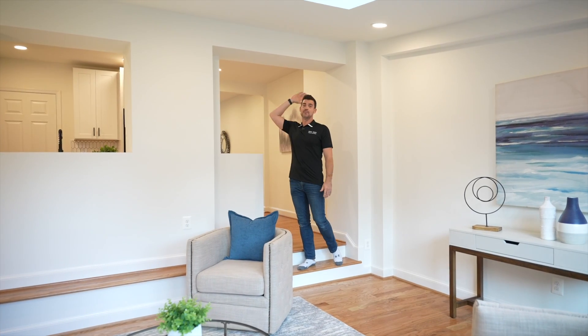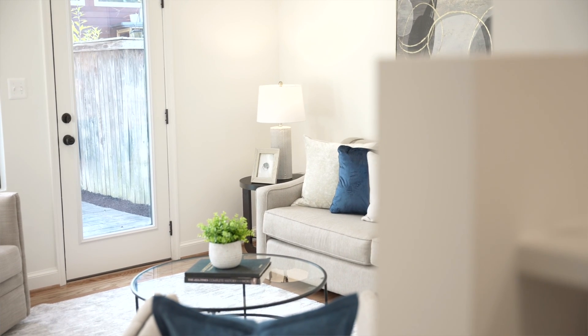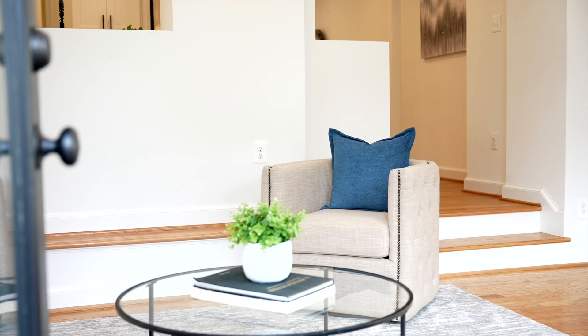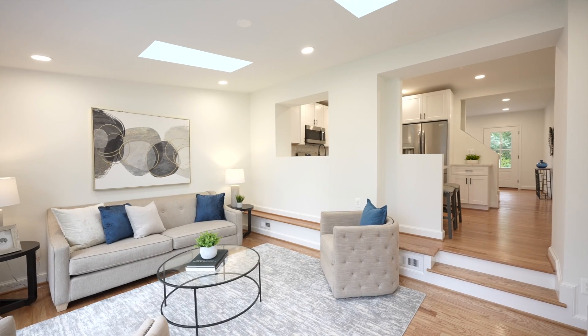Something that really makes this home unique is that most of the neighbors actually stop right here. This 300-square-foot family room with vaulted ceilings and skylights is a huge transformation and gives you additional living space that most of the neighbors just don't have.